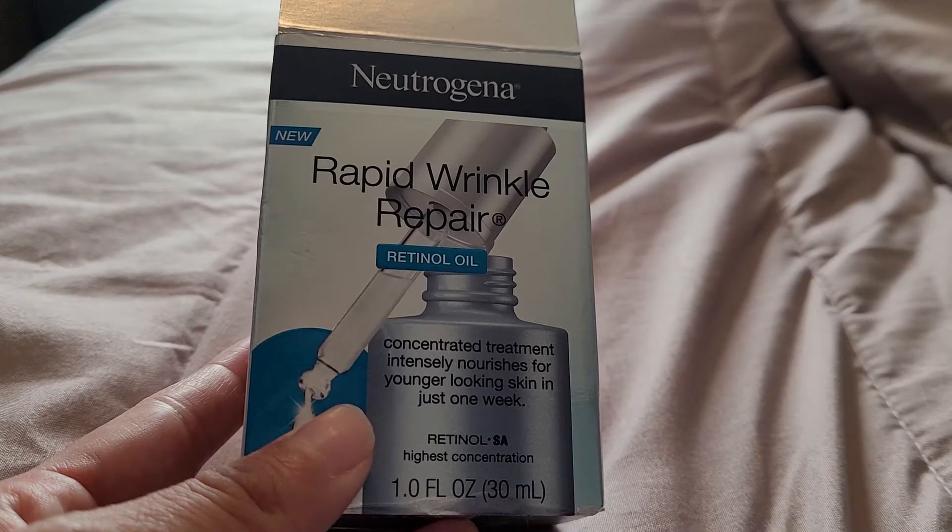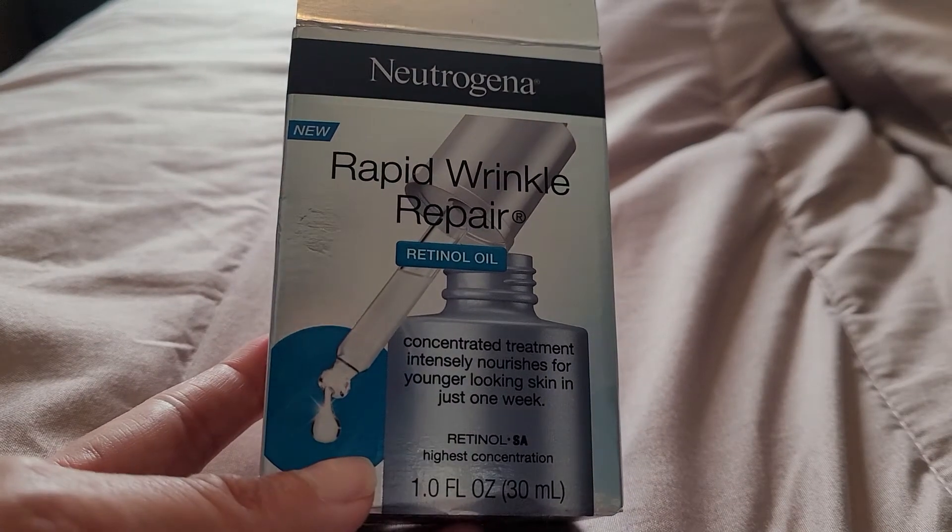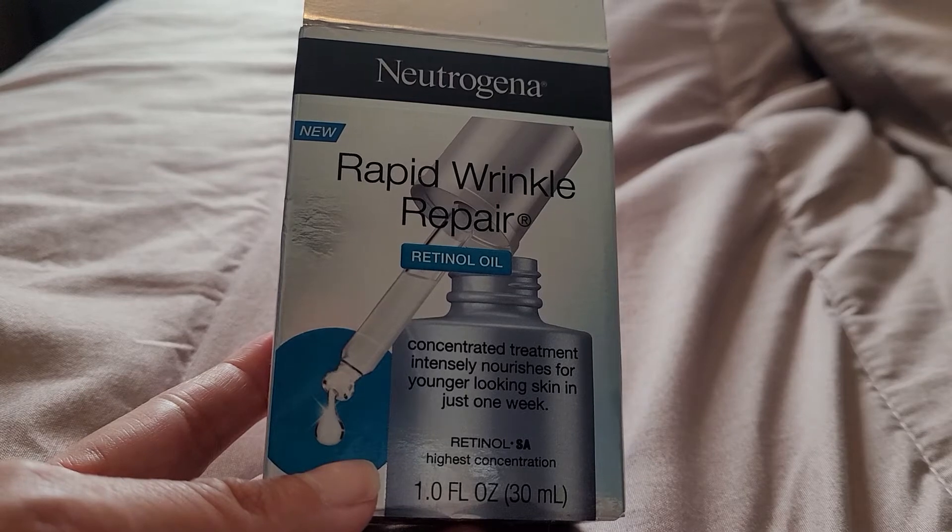Hi everyone, welcome back to my channel. I'm going to do a quick video on this Neutrogena New Rapid Wrinkle Repair Retina Oil.